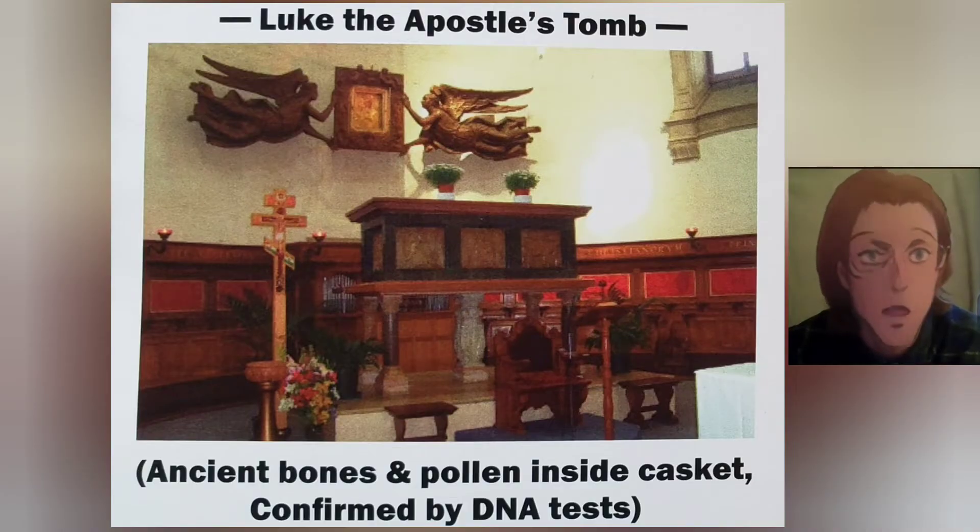Luke the Apostle's tomb. Ancient bones and pollen inside the casket, confirmed by DNA tests.